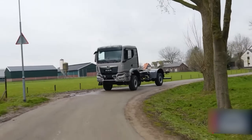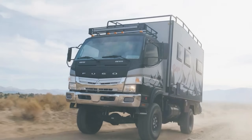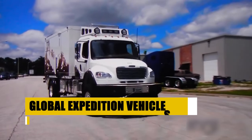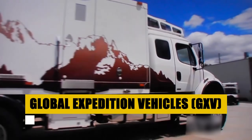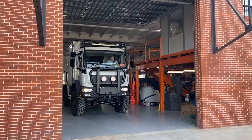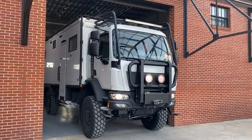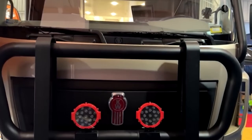In a world craving adventure and the unknown, these machines are built to conquer the most challenging terrains while providing a sanctuary in the wild. Global Expedition Vehicles, GXV, stands as a beacon for adventurers seeking the ultimate in self-sufficient and luxurious exploration. With a legacy that began in 2006, GXV has redefined what it means to travel off-grid, combining rugged capability with unparalleled elegance.